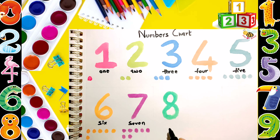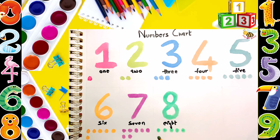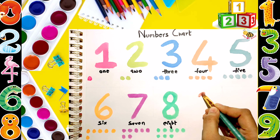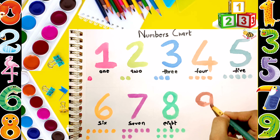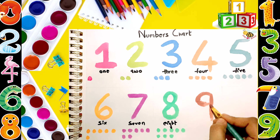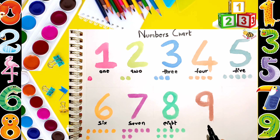Eight. E-I-G-H-T. Eight. Nine. N-I-N-E. 9.